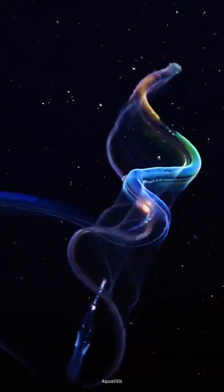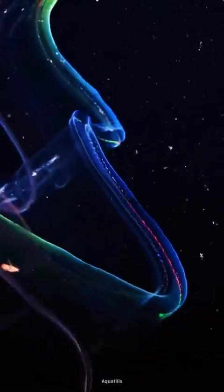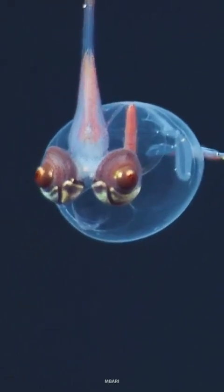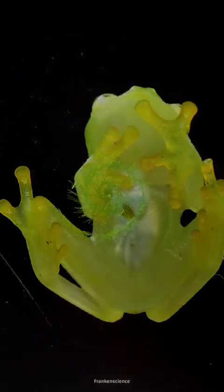If these invisible animals have piqued your interest, our video about the Venus girdles will surely leave you amazed. Adapting their bodies to the environment and using their transparency to help them survive is what these animals do — and that's what makes them crazy creatures.